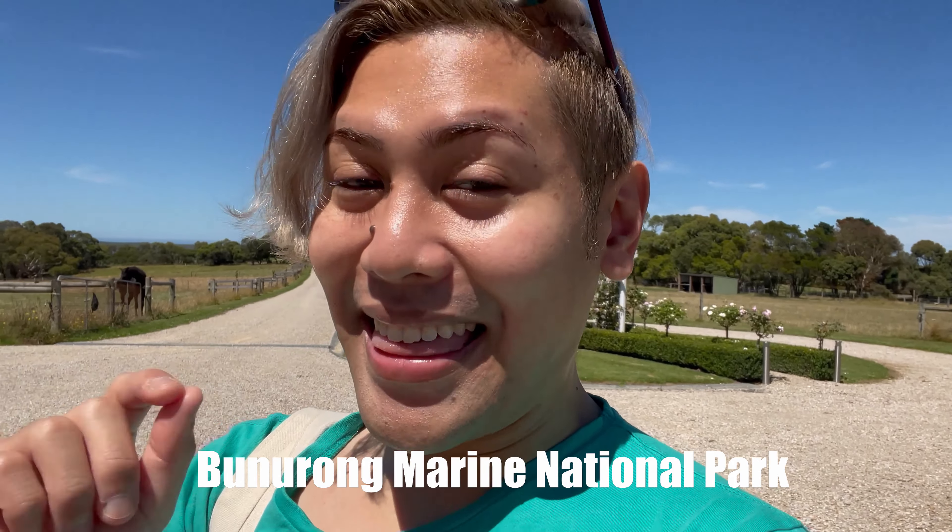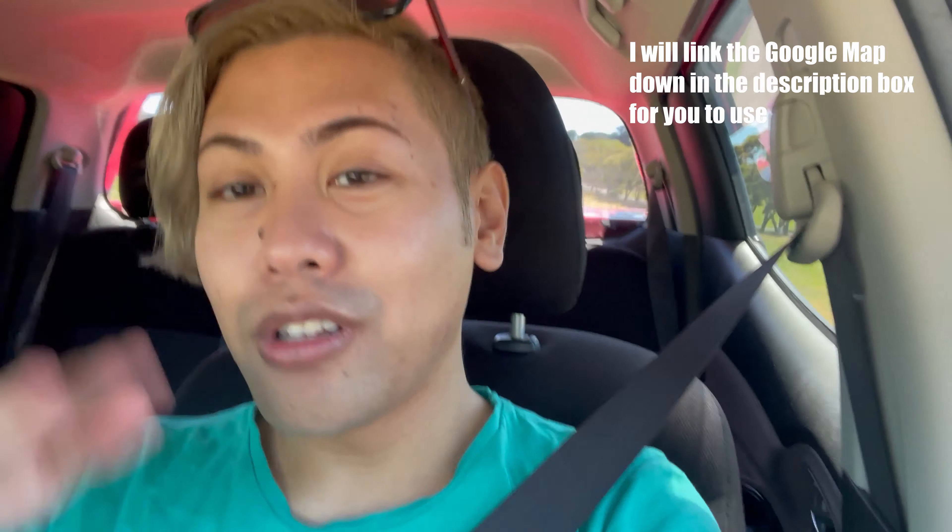We just went back inside, grabbed my sunnies, and we're going to go check out the rest of the town. Today we're doing a coastal drive up towards Cape Paterson — I think it's called the Barunong Cape Drive. I'll leave it on screen for you guys so you can follow along. Our first stop is called the Cave, which is basically caves along the beach accessible during low tide. I don't think it's low tide right now, so we'll probably just walk to a viewing platform and take in the views.